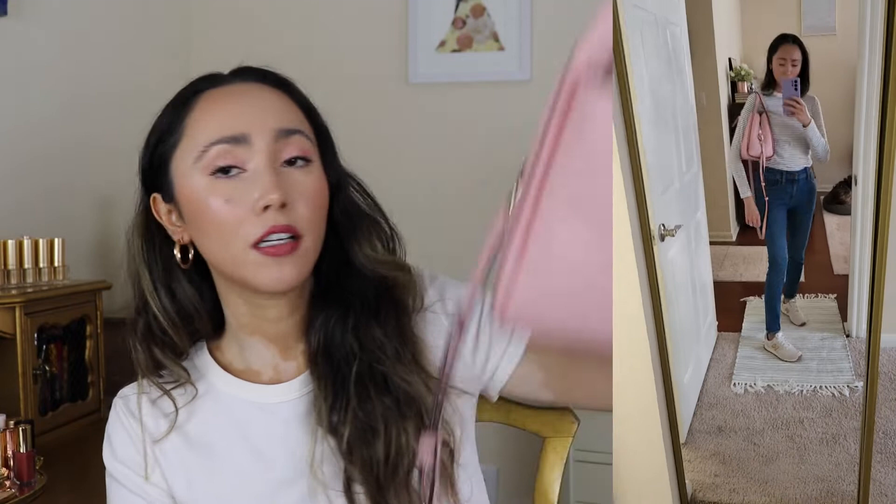It also comes with a long strap you can use crossbody or on your shoulder. Sadly this bag comes with no feet, which I've mentioned many times on my channel — I really like when bags have feet. I'm very surprised because Kate Spade usually always includes feet on the bottom of their bags. Without feet the bottom touches everything, which can easily dirty or damage the leather, and that bothers me especially at this price point.